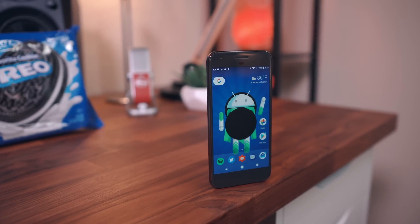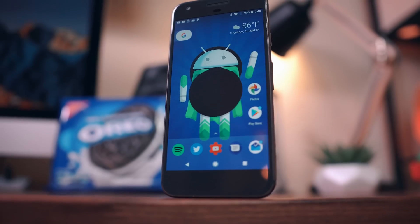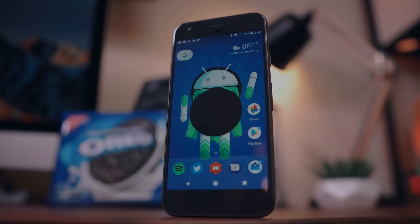That does it for this video — I hope you guys enjoyed it. If you did, feel free to hit that like button and subscribe to the Android Police channel if you haven't already. Thanks for watching.